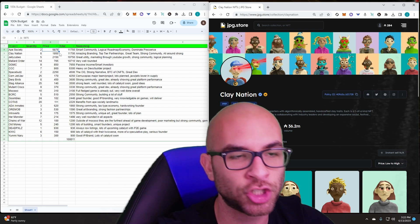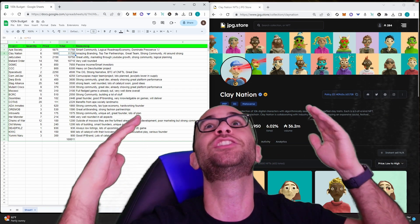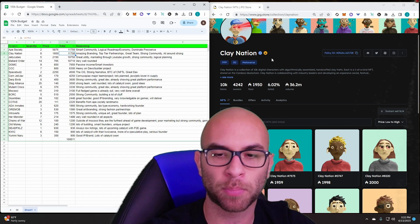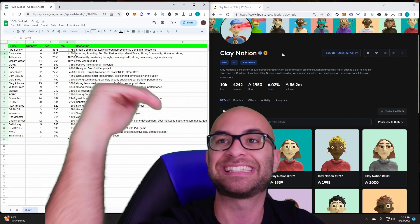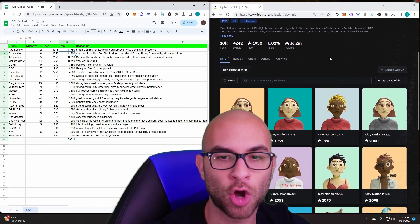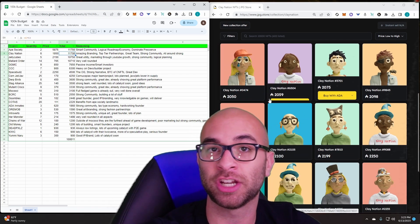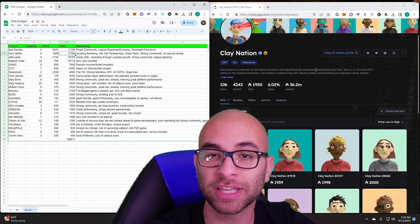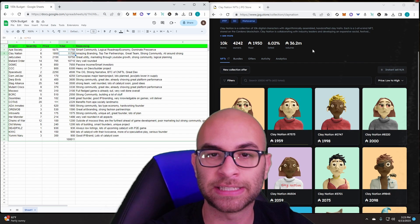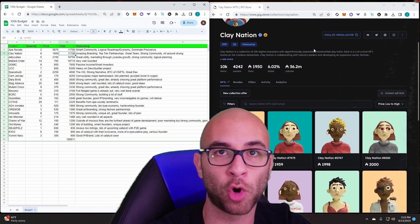The next allocation is Clay Nation — we're getting six of these for 1,950 ADA each, totaling 11,700 ADA, which is just below Ape Society. No project on Cardano has gotten top-tier partnerships like Sandbox and Ledger the way Clay Nation has. They have amazing partnerships, their entire team is known, they work very hard, they have a well-balanced squad, they know Charles Hoskinson, and they have a great relationship with the community. What Clay Nation is really missing is the next leg of their journey: their Metaverse section and gamified theme.